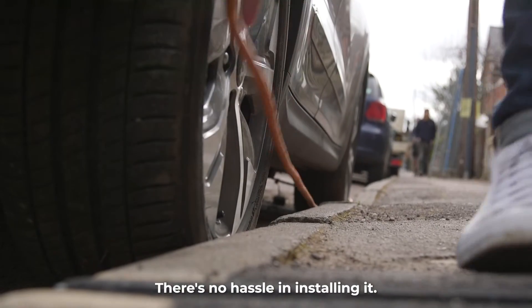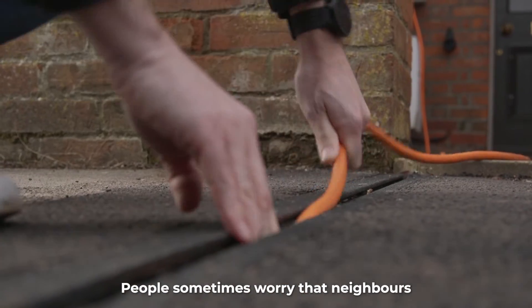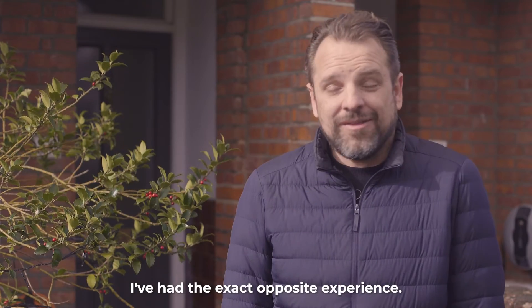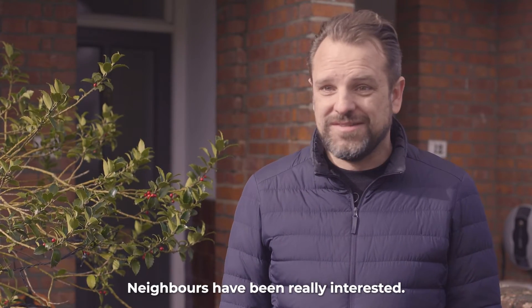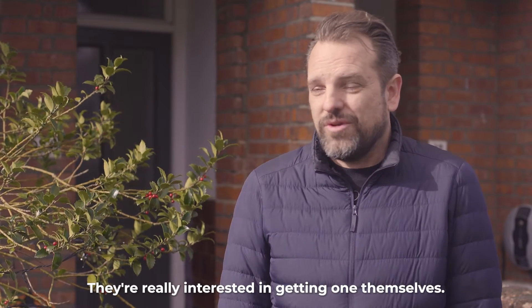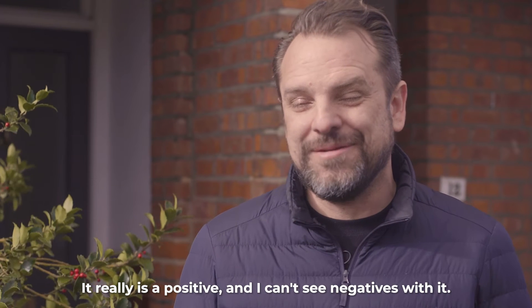It's such a simple solution. There's no hassle in installing it. People sometimes worry that neighbours will frown on it or think you're trying to claim the space outside your house. I've had the exact opposite experience — neighbours have been really interested, they've asked me questions about my EV, and they're really interested in getting one themselves. It's a positive. It really is a positive and I can't see negatives with it.